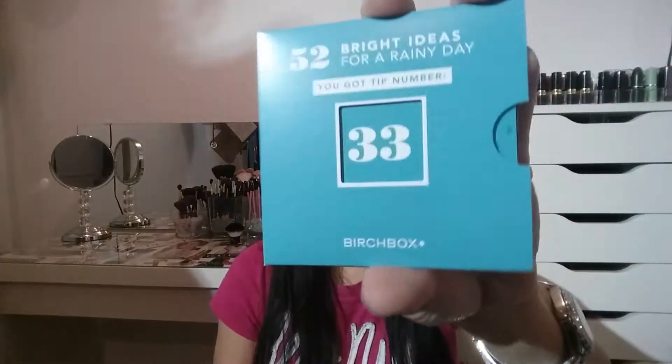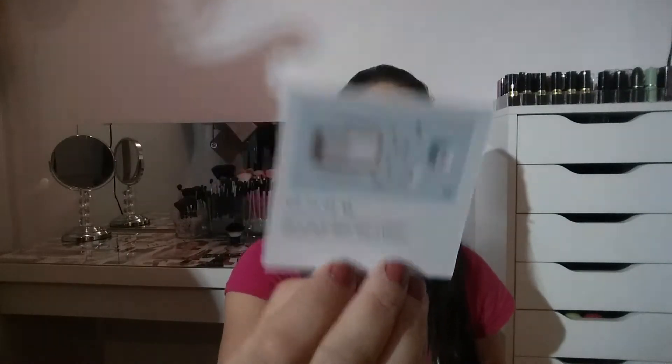It also included 32 Bright Rainy Days ideas — basically a deck of cards with tip 32 of 52, so there are 52 tips for rainy days. That's kind of cute, something I'll probably purchase for my kids. It also brought a clarifying shampoo sample.